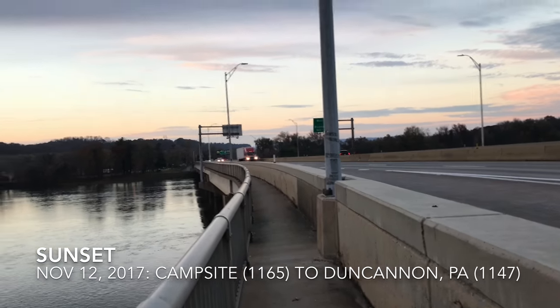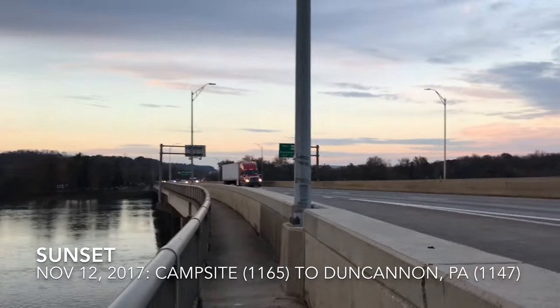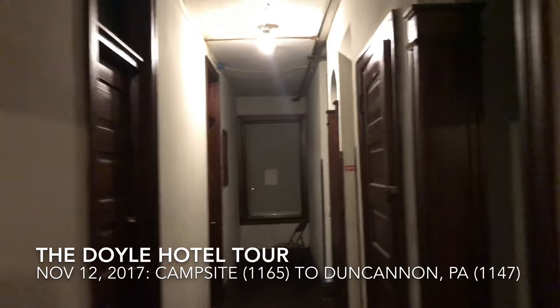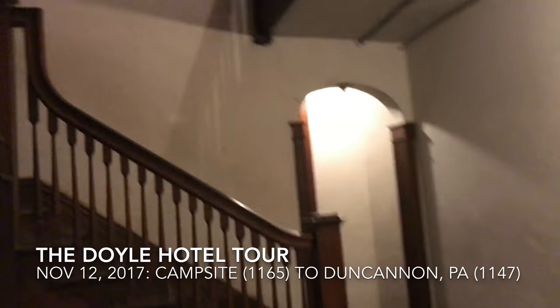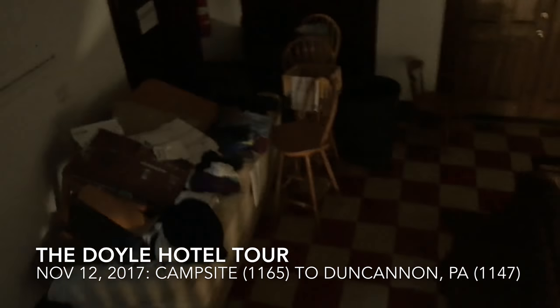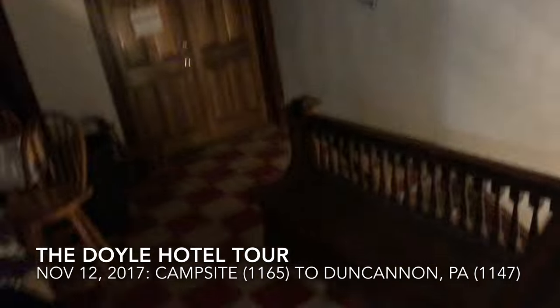Crossing the bridge right now into Duncannon, Pennsylvania — the town goes right through it. This is the Doyle Hotel in Duncannon, Pennsylvania. It's a very old-style, very rundown hotel, but it's cheap — you get your own private room for 25 bucks. It's pretty sweet; it's a classic hiker stop.